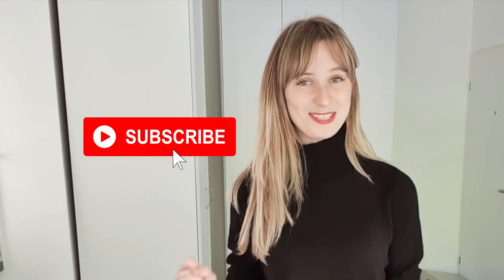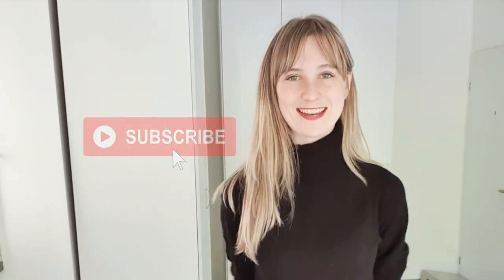If you're in the market for a new leather jacket, keep watching. I'm Camelia Brooke and I create videos about shopping for timeless fashion. I also love shopping secondhand, so please consider subscribing — and let's get into it.